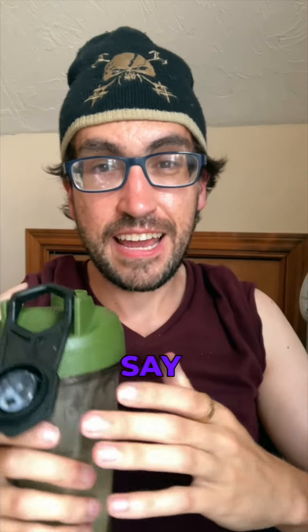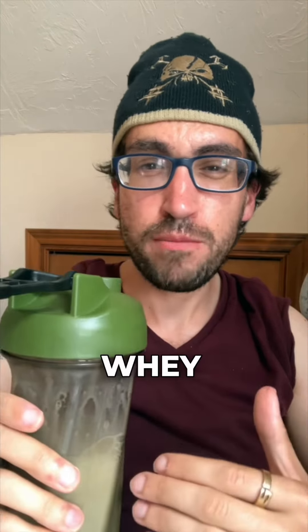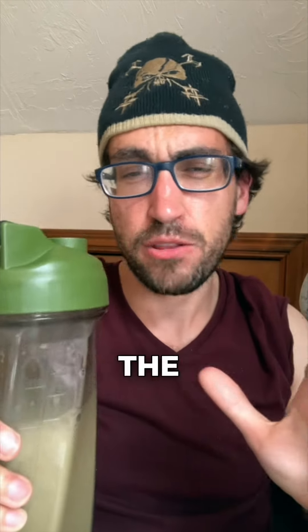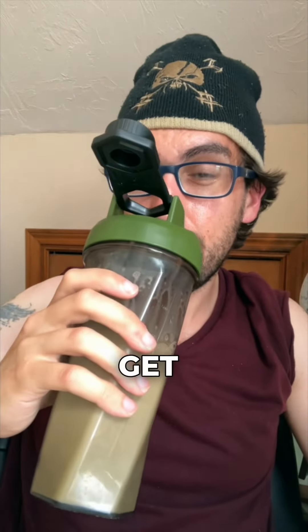I just have to say real quick that this shaker is such a convenience — it's a game changer for protein. If you drink whey protein, if you have shakes, you need to get one of these. It doesn't matter the brand necessarily, but get a shaker. Trust me, you'll thank me later. But let's get into it.